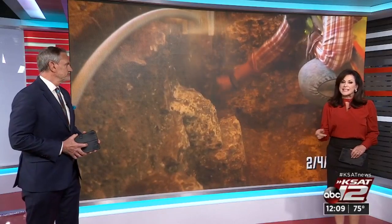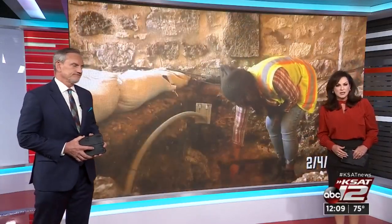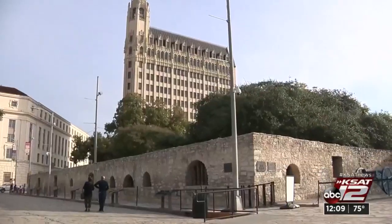After two years of preservation work, the Alamo long barrack — the oldest building on the historic site of the Alamo — is back open to visitors. While this area was closed off, a team was looking into the conditions of the walls using state-of-the-art technology. Tiffany Weir reports on what they discovered.